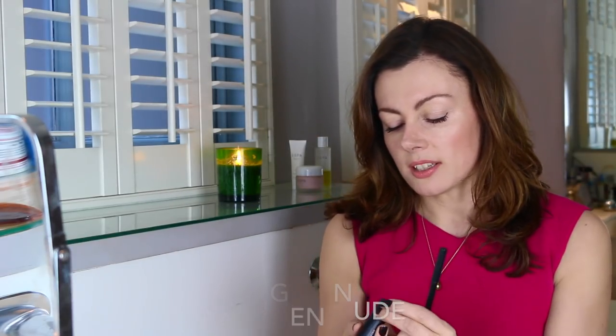Have you checked it out? The ones that caught my attention were the Gen Nude lipsticks, which are a cross between a gloss, a lipstick, and a balm of sorts. So they're super moisturizing and there is literally a shade for everyone.